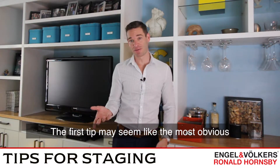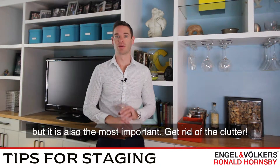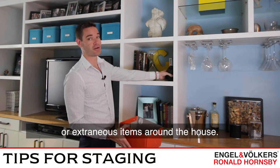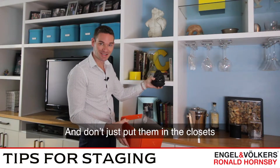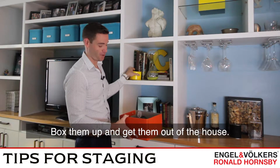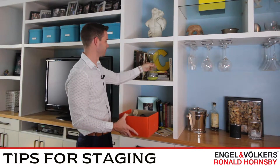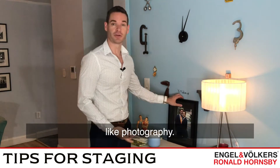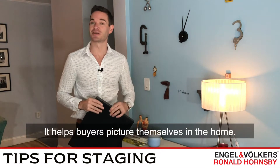The first tip may seem like the most obvious, but it's also the most important: get rid of the clutter. Remove any knick-knacks or extraneous items from around the house, and don't just put them in the closet — buyers look there too. Box them up and get them out of the house. It's also a good idea to remove personal items like photography, as it helps buyers picture themselves in the home.